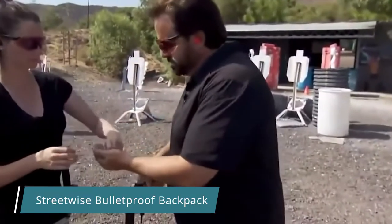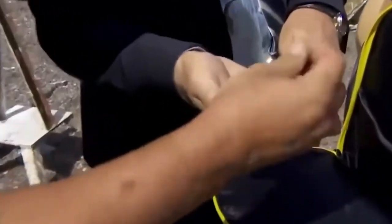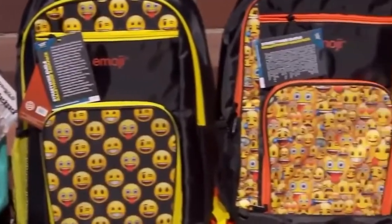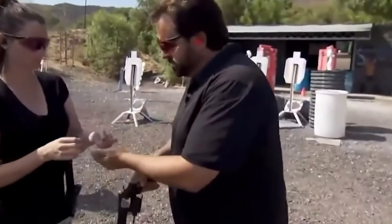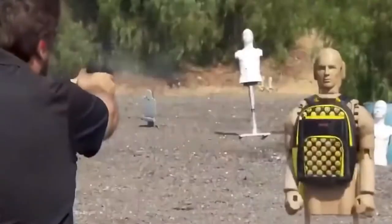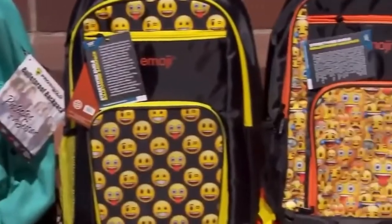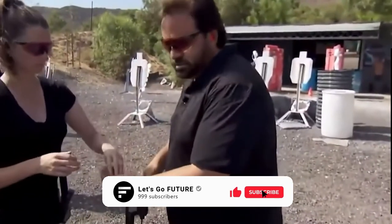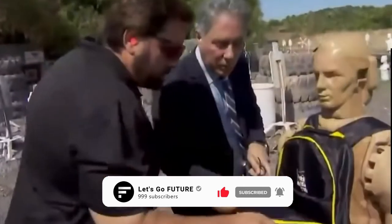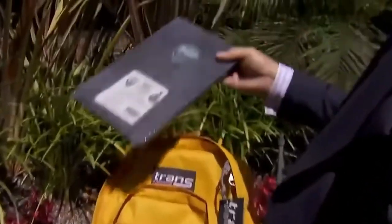Streetwise Bulletproof Backpack — in addition to active means of self-defense, there are also passive ones: those that work exclusively for protection and don't urge their owner to take any unnecessary actions. A great example is the backpacks from the American brand Streetwise. Hidden inside each model is a special ballistic panel that can withstand a gunshot. In a critical situation, if properly positioned, the backpack is quite capable of saving a life. The panel has been tested to the National Institute of Justice Level 3 bulletproof standard. It's made of 1000-denier nylon and is capable of withstanding shots with .44 Magnum high-capacity revolver cartridges and .45 cartridges, meaning it'll protect you against almost any civilian firearm.